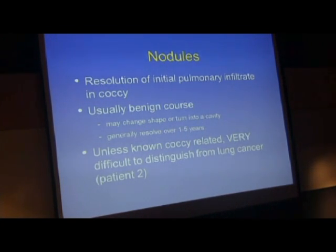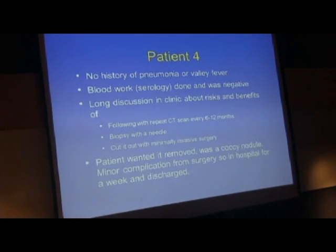It's usually a benign course in people with valley fever. These nodules may change shape or turn into cavities, but they generally stay the same or resolve over one to five years. Oftentimes we have to follow with X-rays and examination. Unless it's related to coccidioidomycosis, it's very difficult to tell the issue of cancer. When we went back and talked to this gentleman, there was no history of pneumonia or valley fever. The blood work for serology was negative—those antibodies to detect whether he'd been exposed to valley fever were negative.